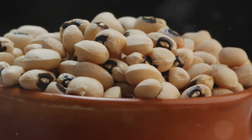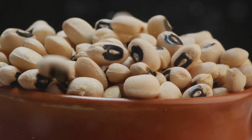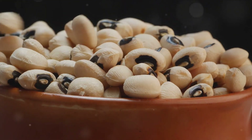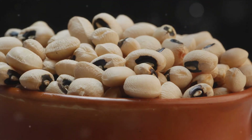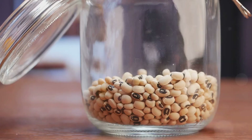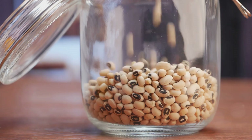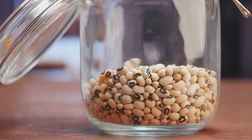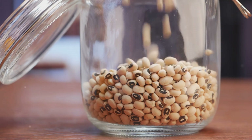Next, fortified plant milks. Whether you're a fan of almond, soy, or oat milk, many brands fortify their products with calcium. It's a delicious way to boost your intake, and it's as simple as pouring a glass. Finally, let's talk about beans and seeds. White beans, black-eyed peas, and chia seeds are calcium powerhouses. They can be easily incorporated into soups, salads, and even desserts.